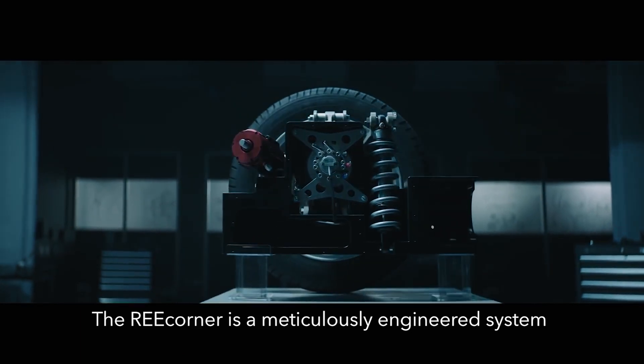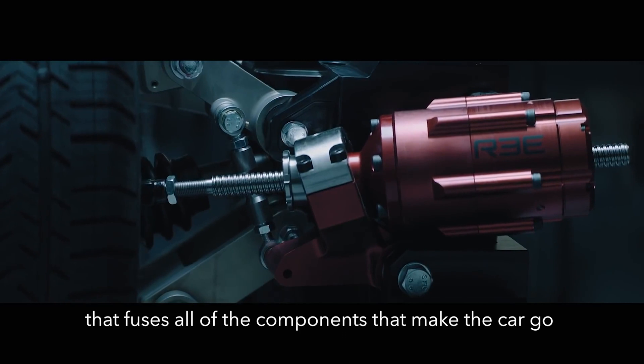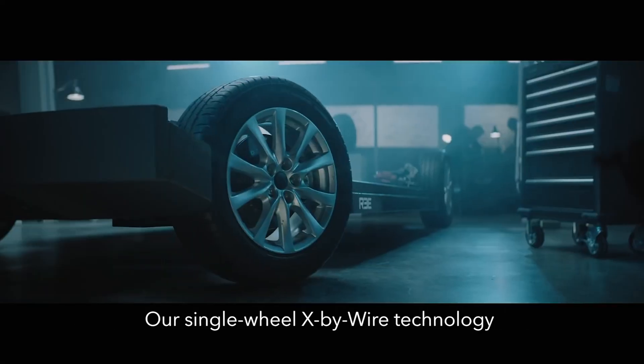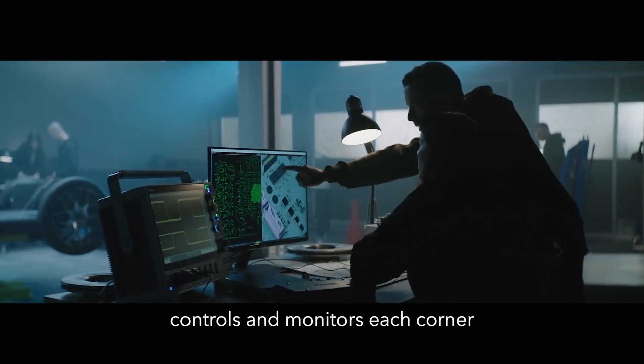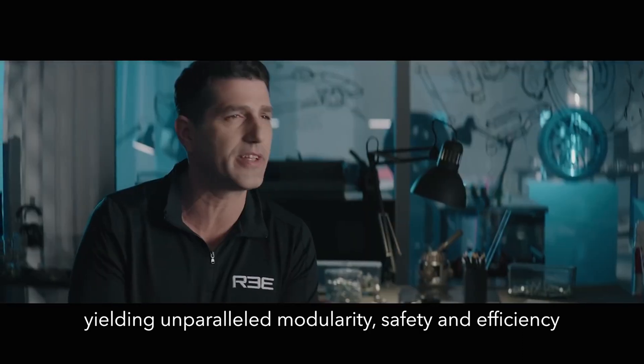The RE-Corner is a meticulously engineered system that fuses all of the components that make the car go into an incredibly compact, efficient, and powerful build. Our single-wheel, by-wire technology controls and monitors each corner, yielding unparalleled modularity, safety, and efficiency.